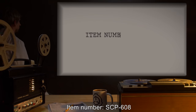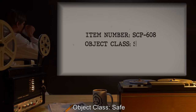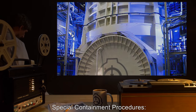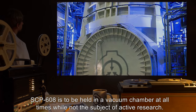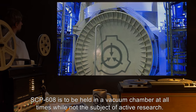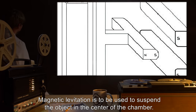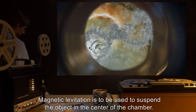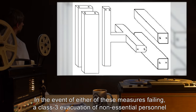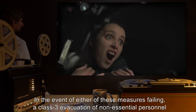Item number SCP-608. Object class: Safe. Special containment procedures: SCP-608 is to be held in a vacuum chamber at all times while not the subject of active research. Magnetic levitation is to be used to suspend the object in the center of the chamber. In the event of either of these measures failing, a class 3 evacuation of non-essential personnel is to be undertaken.